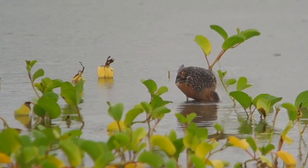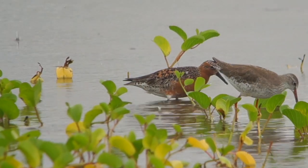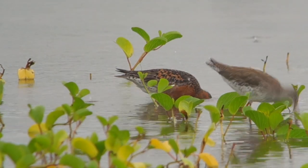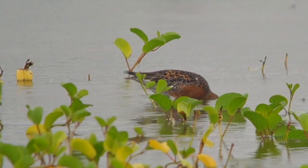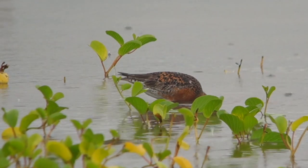This morning I went to Kuala Baram wetlands on the north coast of Miri in Sarawak, and unusually it was raining. We don't have much rain in the daytime, and the light was so poor I decided to shoot video rather than trying to take photographs in the bad light.